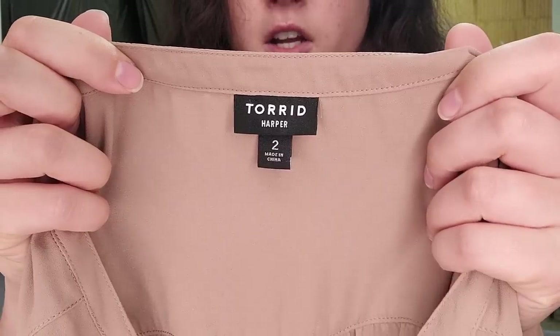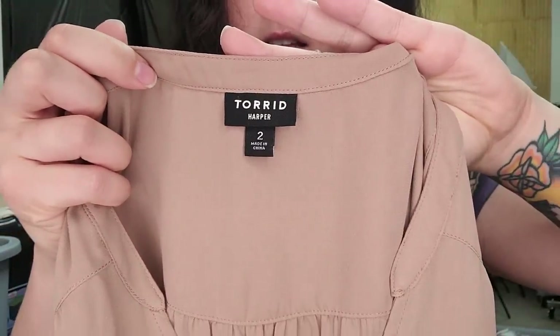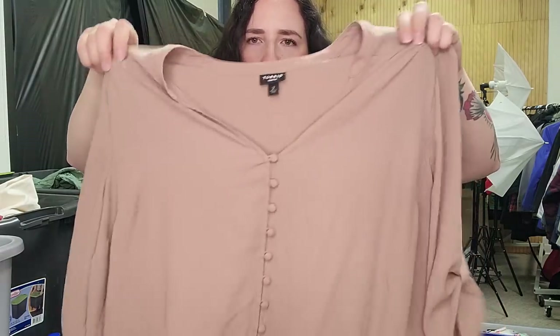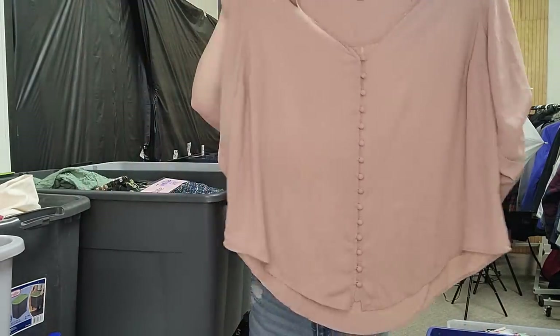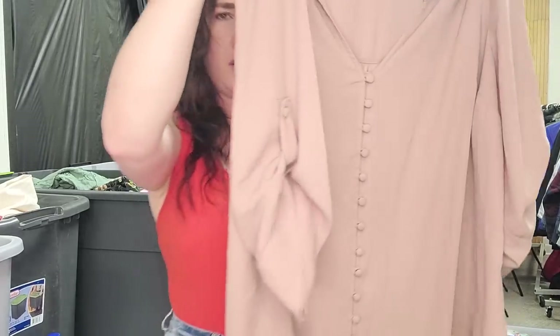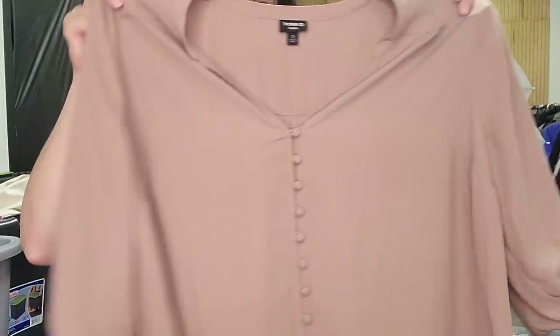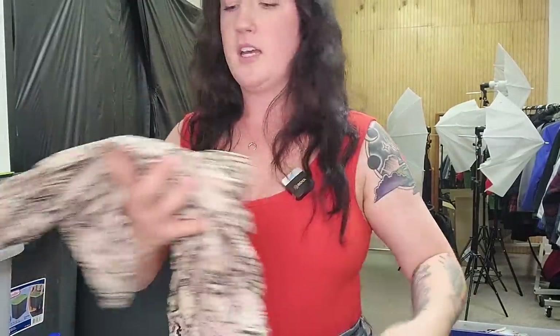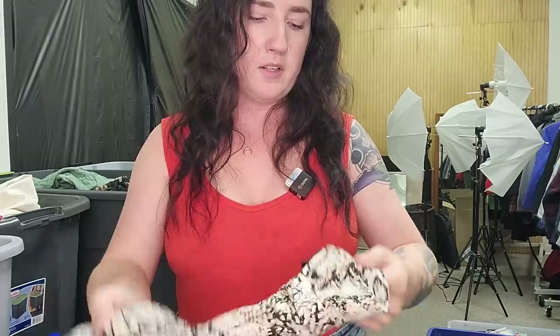This is Torrid — their Harper line. This is very similar to like Express Portofino tops, those office-y tops where they have a super high sell-through rate. They don't sell for much, but they always sell quickly. Same thing with the Torrid Harper — it almost looks like the same kind of top with the roll-tab sleeve, which is the convertible sleeve. These generally go for $20 to $25, and they have a very high sell-through rate. So if you can get them for cheap, definitely pick them up.